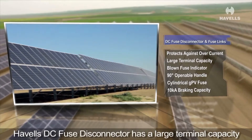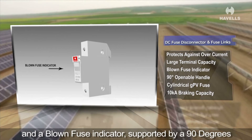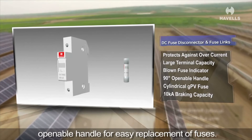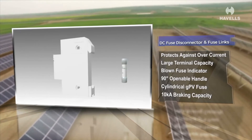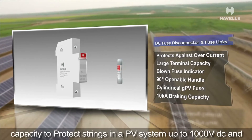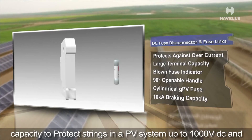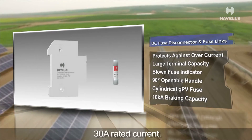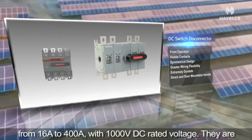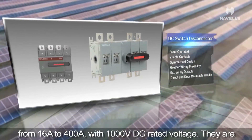The Avels DC fuse disconnector has a large terminal capacity and a blown fuse indicator, supported by a 90-degree openable handle for easy replacement of fuses. It uses the cylindrical GPV fuse range with a 10kA breaking capacity to protect strings in a PV system up to 1000V DC and 30A rated current.